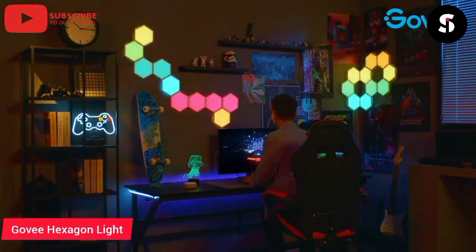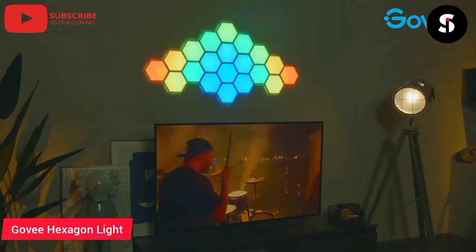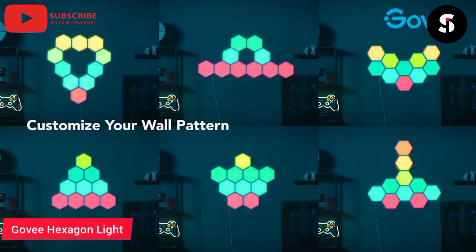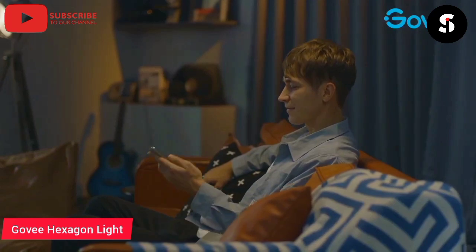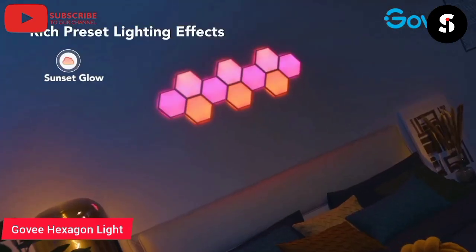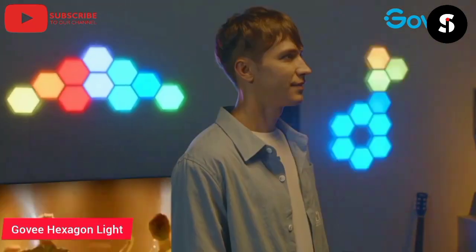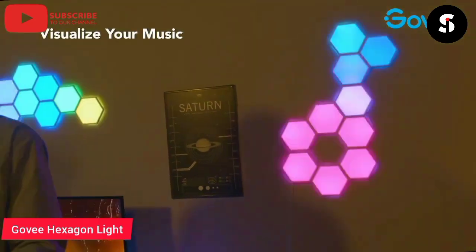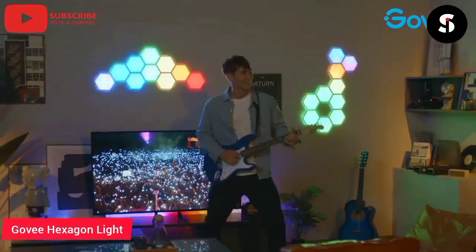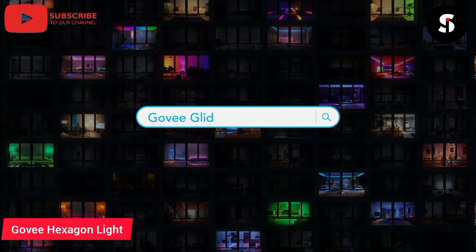The Gavi Hexagon Light Panels for Wall are an innovative and stylish way to add a touch of color and ambience to any room in your home. These smart LED light panels can be assembled in any configuration you like, allowing you to create unique and eye-catching designs on your wall. The Gavi app lets you control the panels with ease, allowing you to set the perfect color, brightness, and effects for any occasion. You can even sync the lights with your music, creating a stunning light show. With the Gavi Hexagon Light Panels, you can transform any room into a vibrant and inviting space.